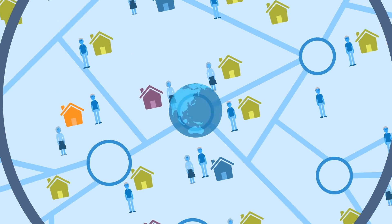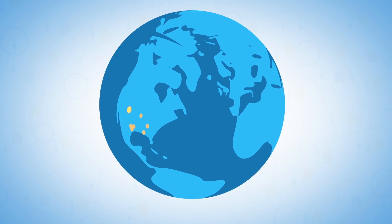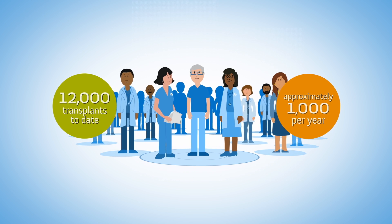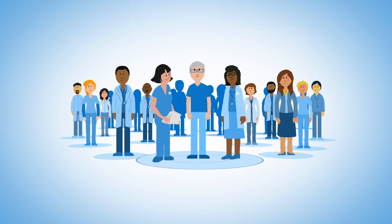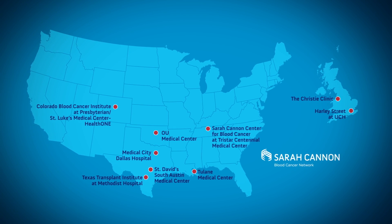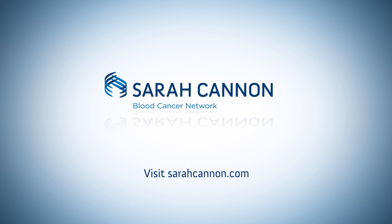The Sarah Cannon Blood Cancer Network is one of the world's largest networks providing stem cell transplants. Our team of dedicated cancer experts will walk alongside you every step of the way, from pre-transplant preparation, through the transplant process, and into survivorship. To learn more, visit sarahcannon.com.